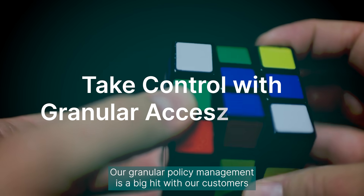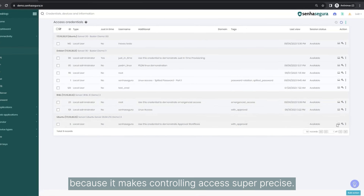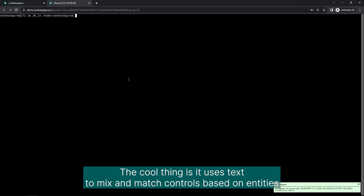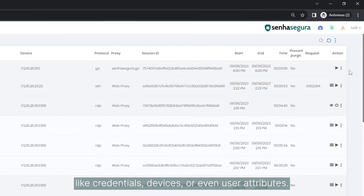Our granular policy management is a big hit with our customers because it makes controlling access super precise. The cool thing is it uses tags to mix and match controls based on entities like credentials, devices, or even user attributes.